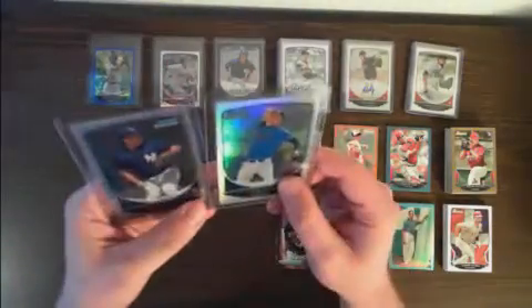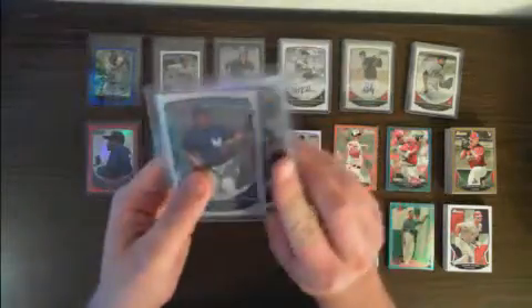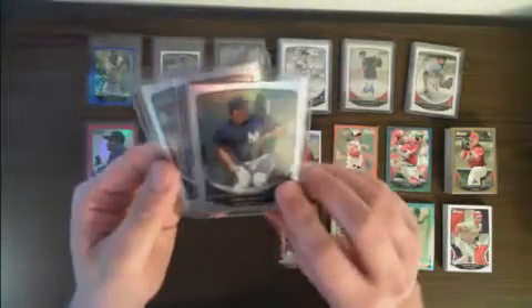We had two of the regular Refractors — Jesse Hahn for the Rays, 183 out of 500, and Pedro Guerra for the Yankees, 99 out of 500. We had a Wei-Yin Chen orange paper, 167 out of 250.